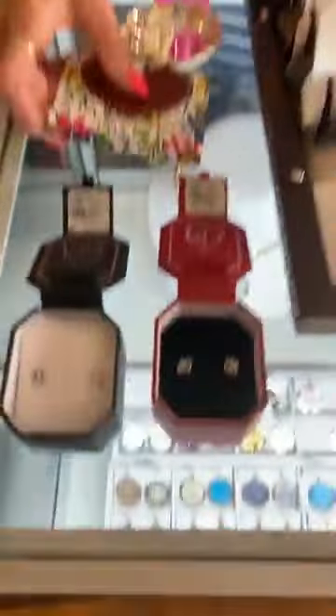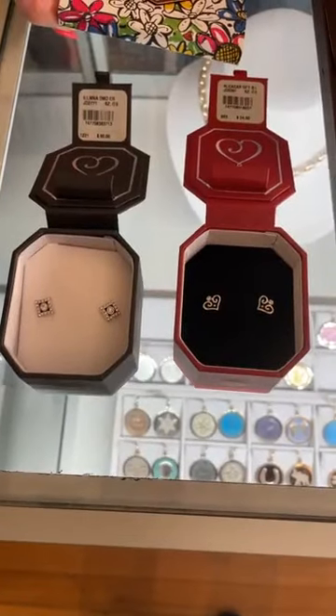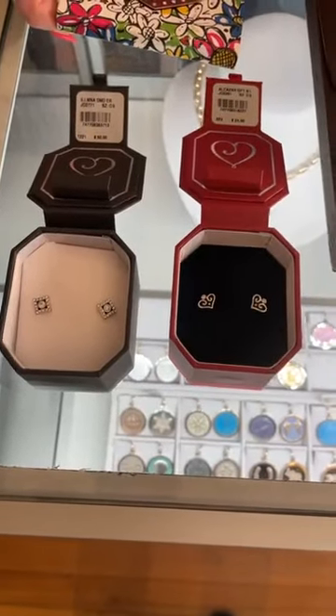I just want to tell you that while you're here, I just put all our summer clothes 50% off. So if you're interested, you might want to look around while you're here.